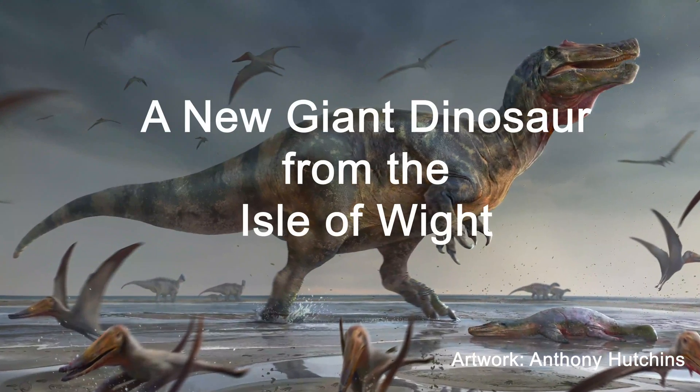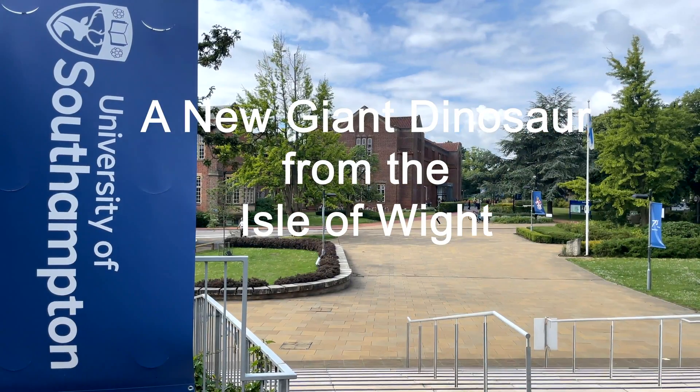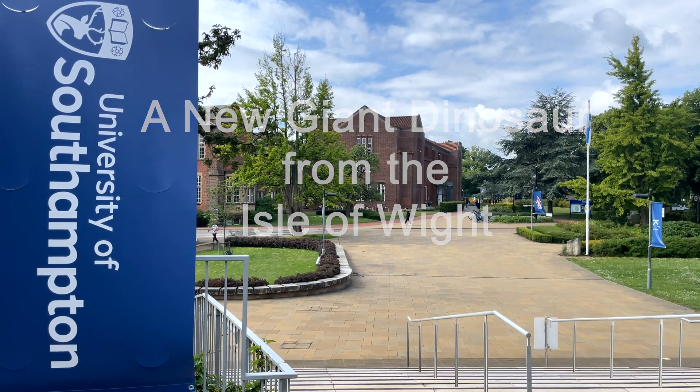I'm Dr Neil Gosling, a lecturer in evolution and paleobiology at the University of Southampton. We have several bones from what is probably the largest terrestrial predator that Europe has ever seen — a spinosaurid theropod dinosaur.